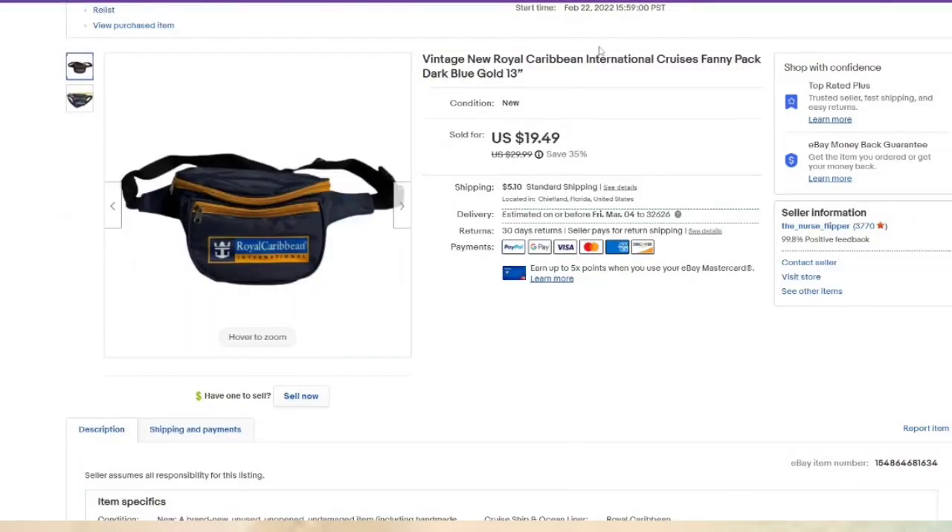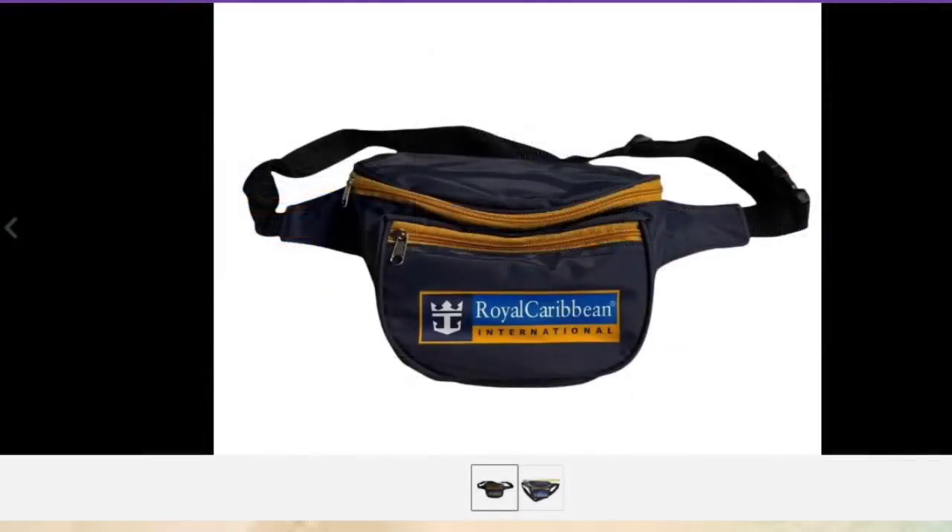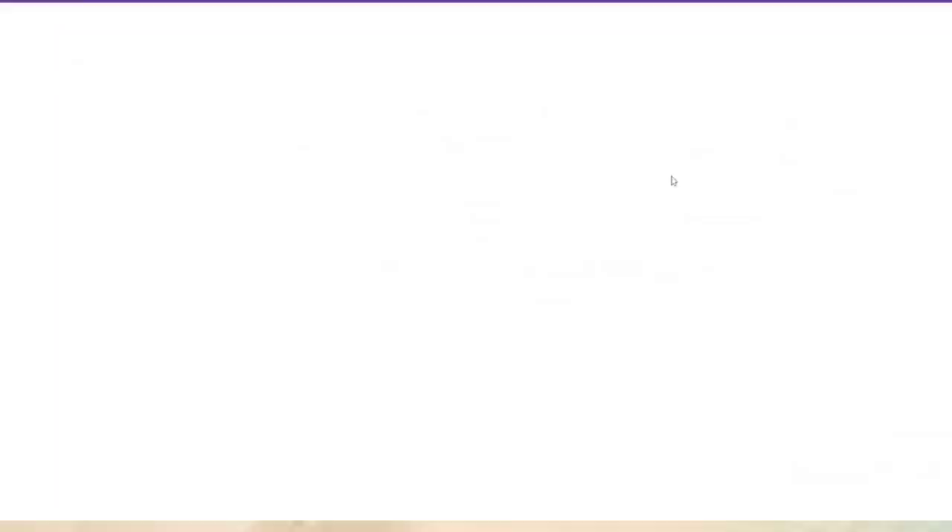This one sold fast — another item less than a week sitting in my death pile. Royal Caribbean International fanny pack — paid less than a dollar, sold for $19.49, $15 profit. Watch for souvenir and destination-type things, guys — they will sell.